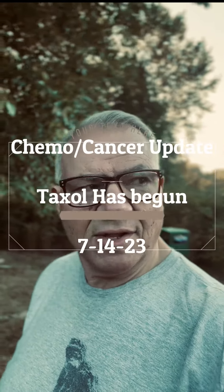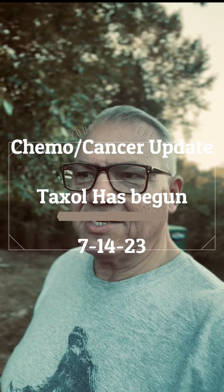She needs to finish the AC Red Devil and move on to Taxol. She had her first Taxol treatment yesterday, and she said the Benadryl made her awfully loopy.